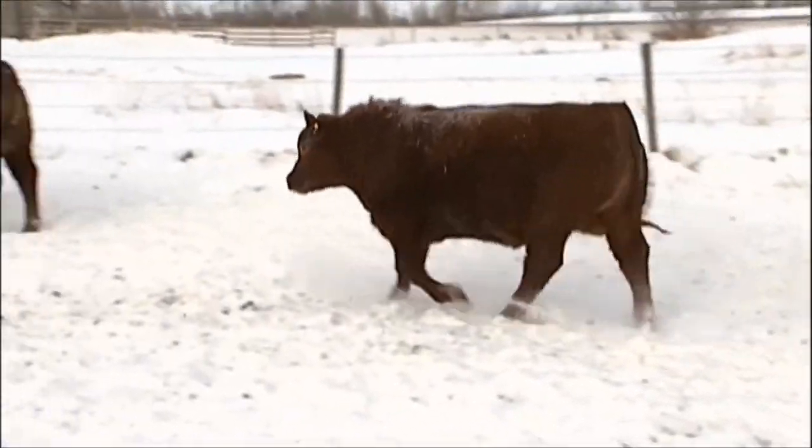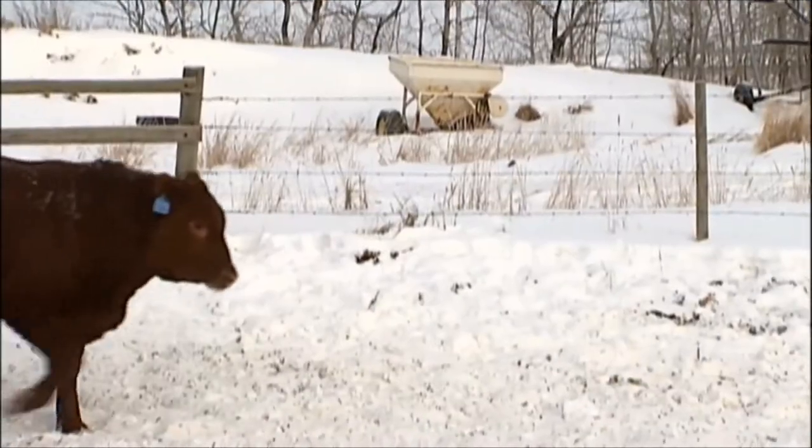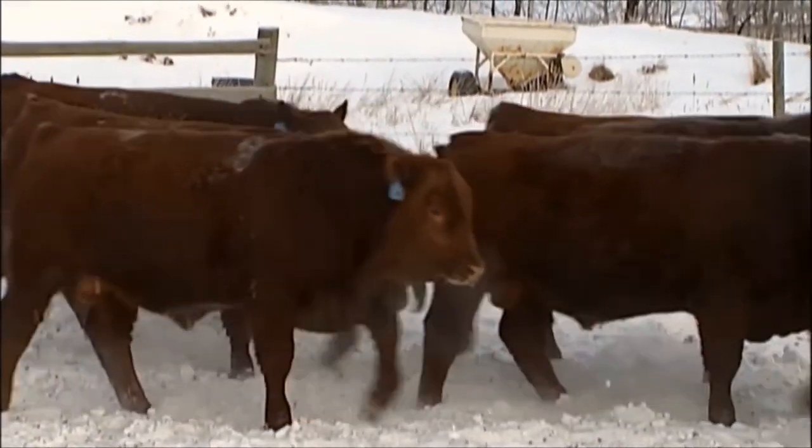They're much like the last pen we looked at — just incredibly thick, beefy bulls with a tremendous amount of pay weight for their age. These bulls come off very light birth weights.